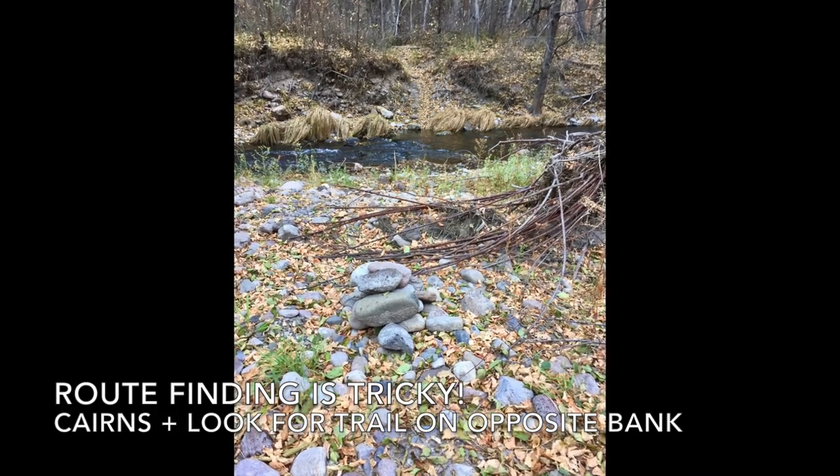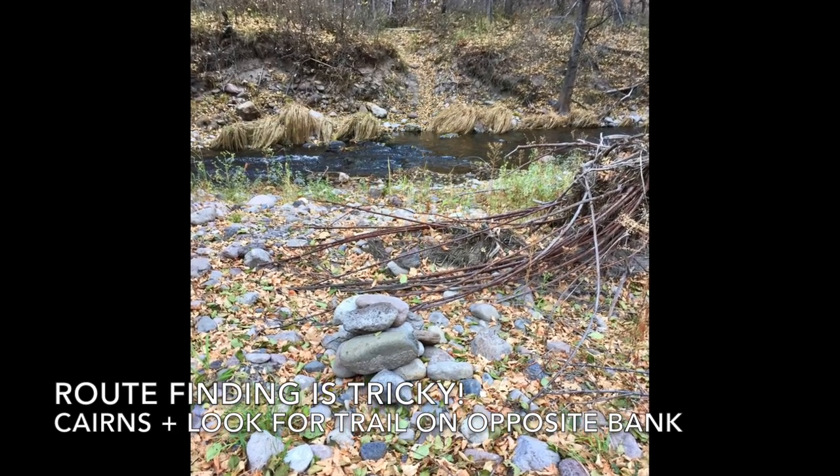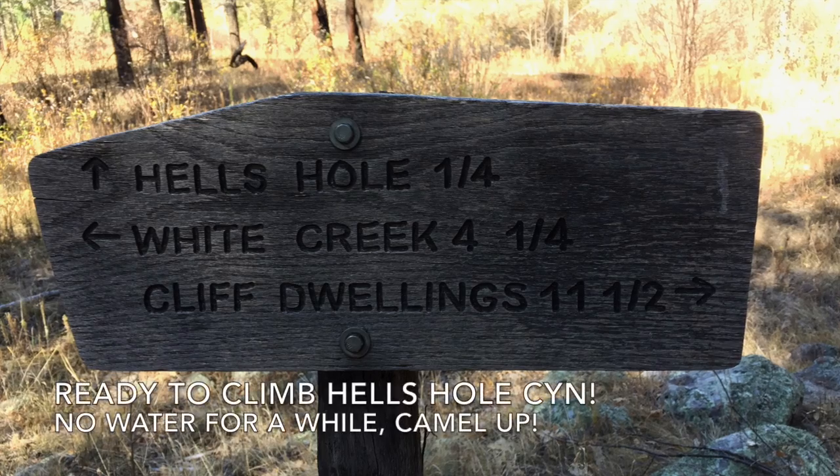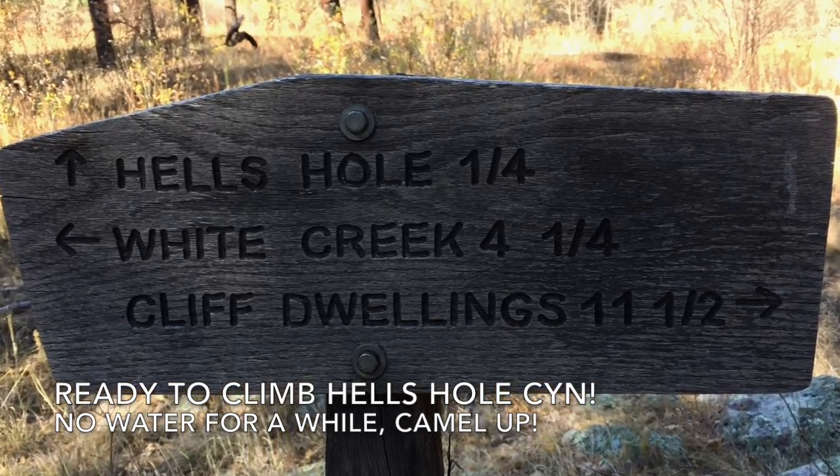Route finding is a little tricky. Pay attention to cairns and look for the trail on the opposite side of the river. Finally, we're ready to leave the West Fork and climb Hell's Hole Canyon.